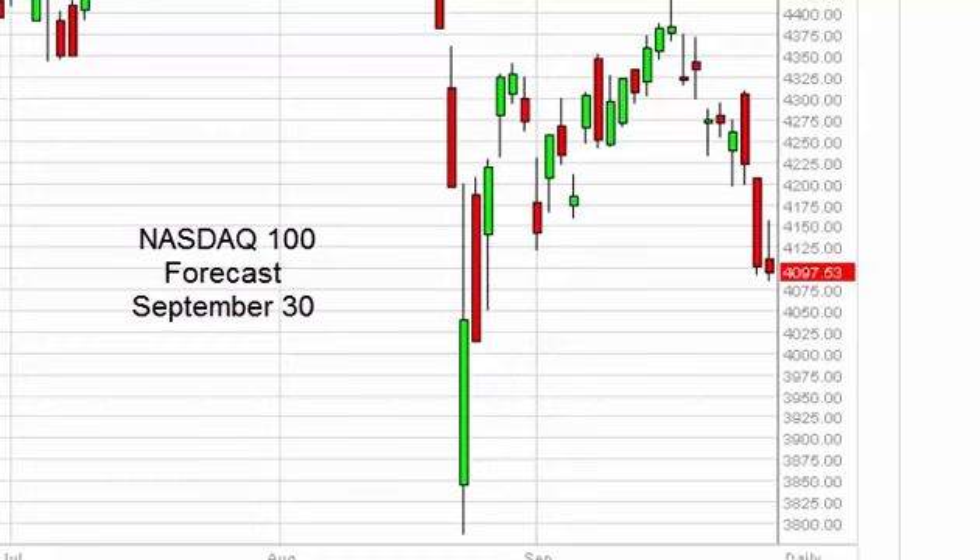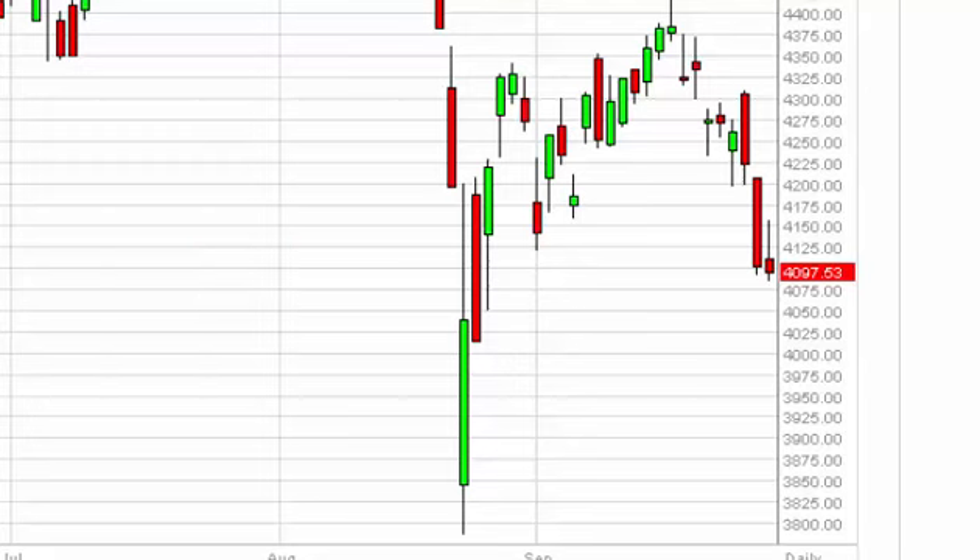NASDAQ 100 daily forecast for September 30th by FX Empire. The NASDAQ initially tried to rally during the course of the day on Tuesday, but as you can see we turned back around at 4150.